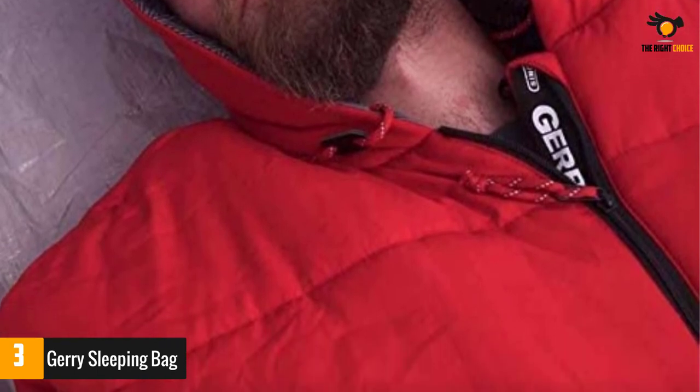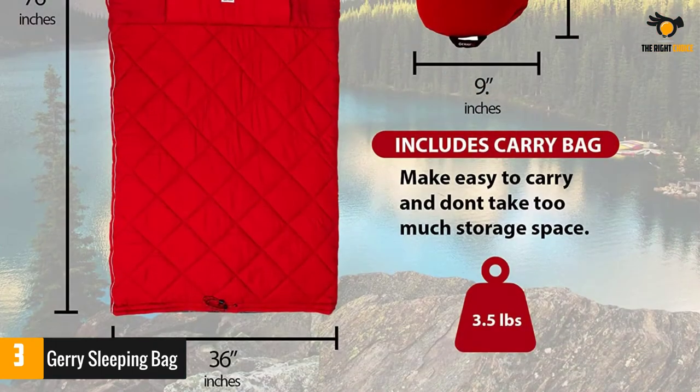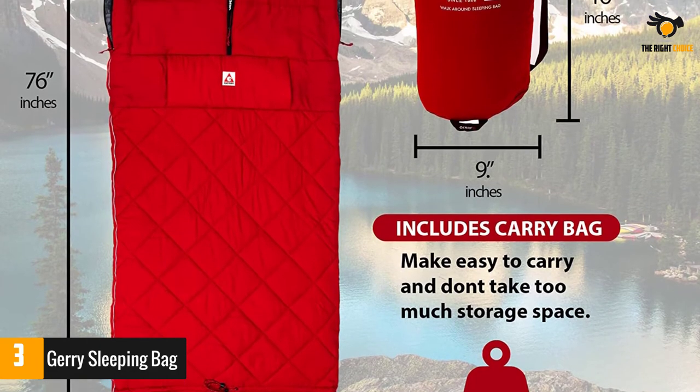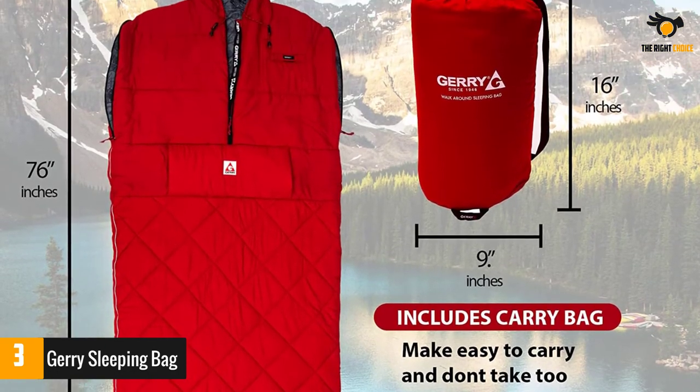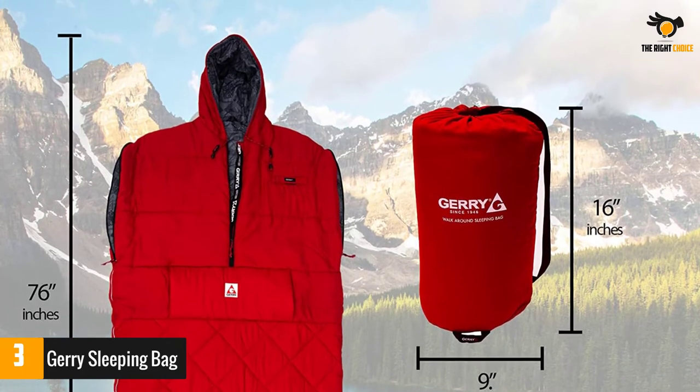With a drawstring at the bottom, you get to adjust the bottom of the bag so you can move easily. The compression sack of the product comes with a shoulder strap, allowing you to easily carry it on your shoulders. The fabric promises to be rip-free, so it can even withstand rough handling without any damage.